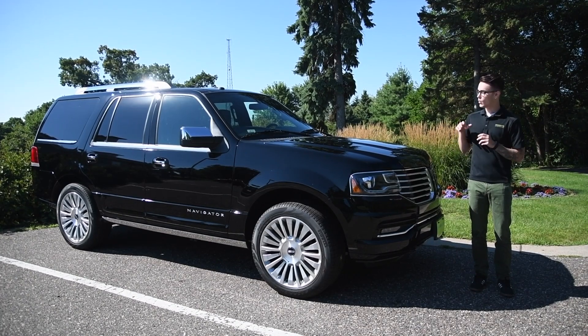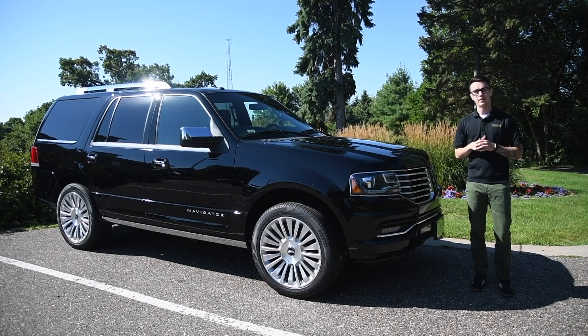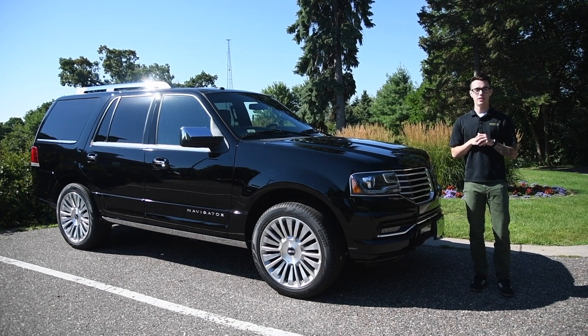Maury's Automotive Group is here today with the 2017 Lincoln Navigator. I'd like to give you a quick rundown on some of the new features for the 2017 model year.